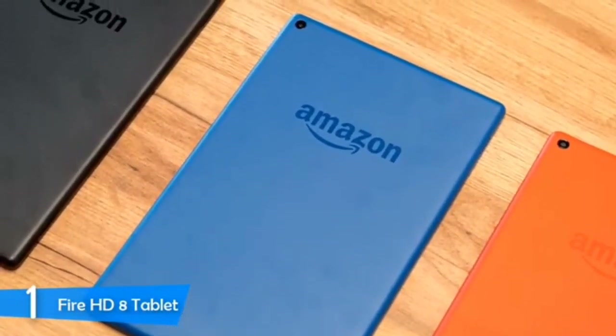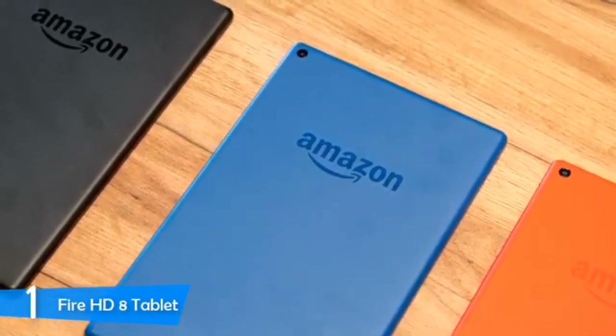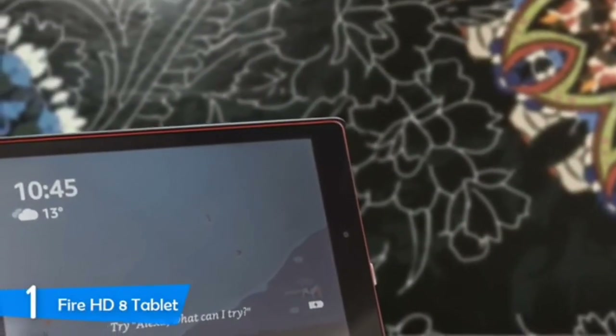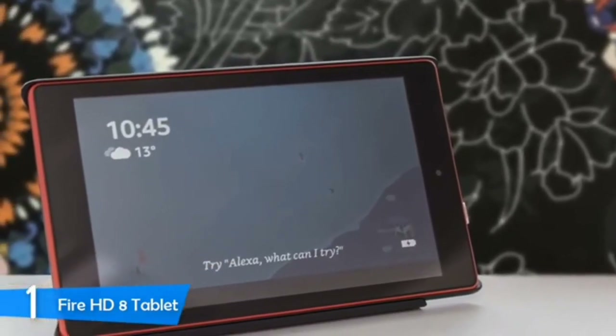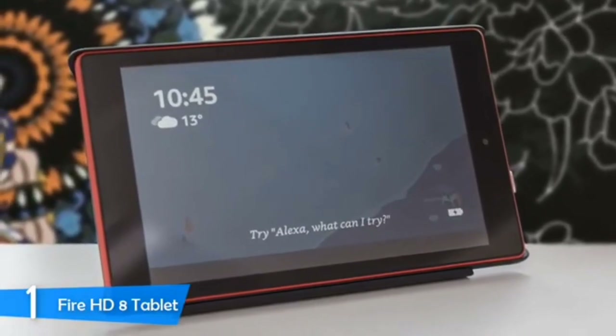The camera is also upgraded to 2MP, which is not for taking beautiful selfies but is good enough for Skype sessions. Thanks to its optimized and modified version of Android dubbed as Fire OS, this tablet makes itself a perfect budget tablet, and it'll intertwine excellently with your other smart home products that are in Amazon's ecosystem.